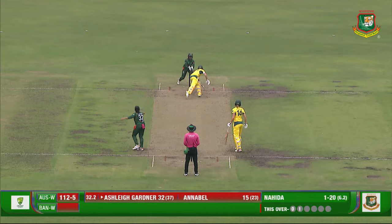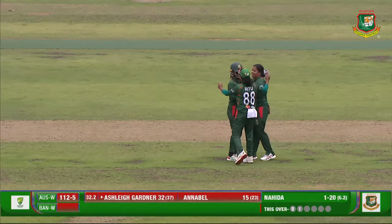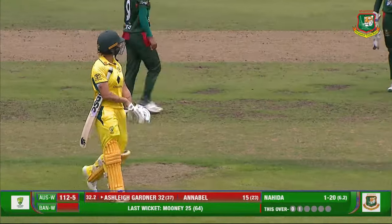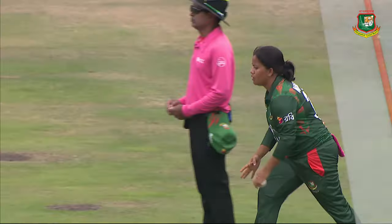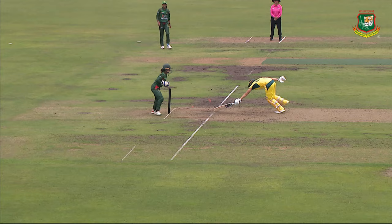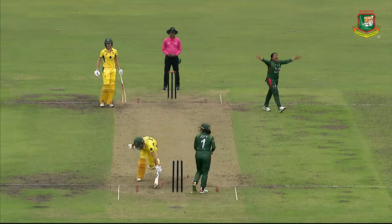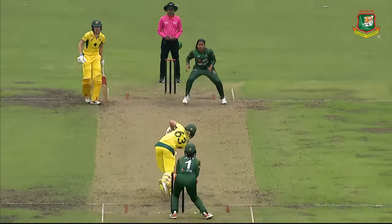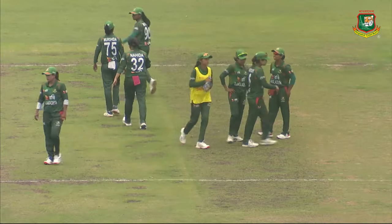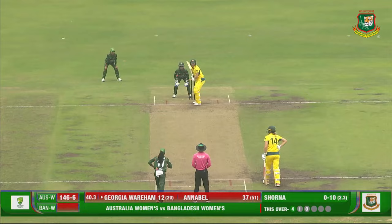Sultana turning the ball in — that's gone! Square leg umpire raises his finger. Nahida celebrates. Yet another one bites the dust for Australia — the sixth wicket is gone. Ashley Gardner goes for a well-played 32, but Nahida gets her second. Just look at the action — she came, left the crease, thought she'd get the ball into the slot, but it turned more than she expected. Beat by the turn. A big, big wicket for Bangladesh.